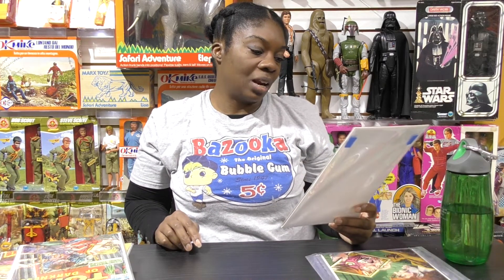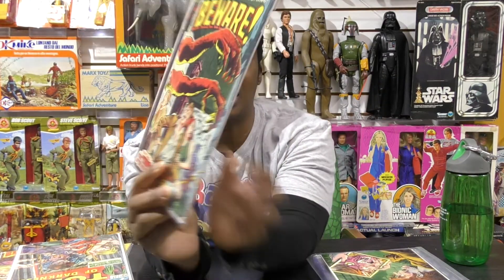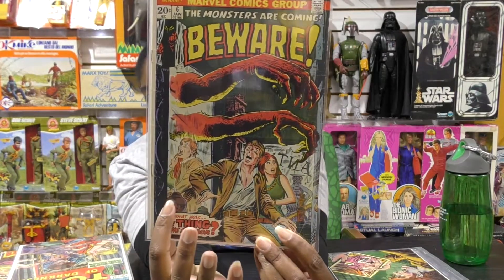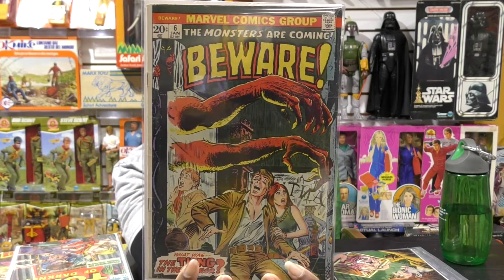This one is a fun one. We have a reflection and a person coming out of the mirror. This is Beware, number 6. You can see the guy and the girl's reflection in the mirror, and we see the hands coming out of the mirror.